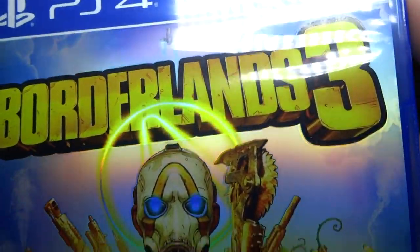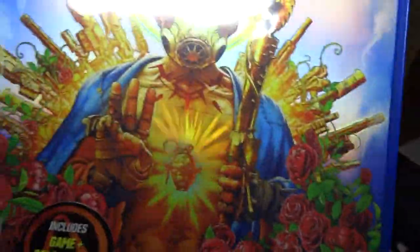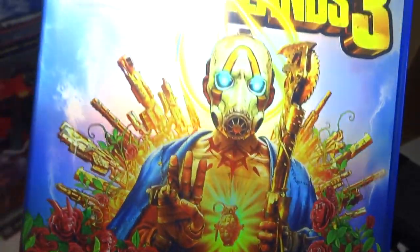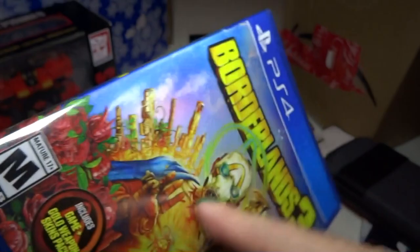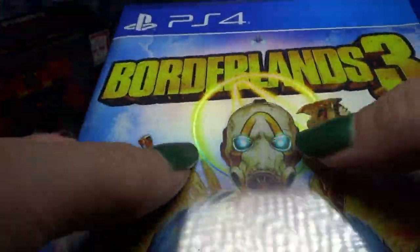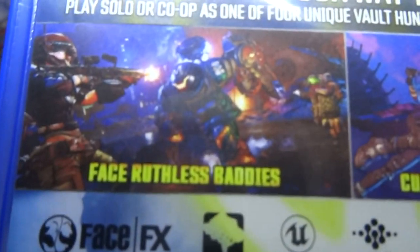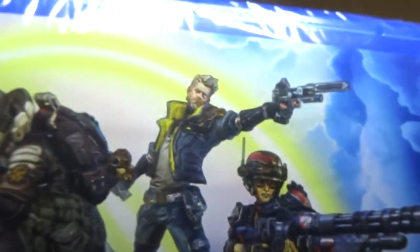Here's PlayStation 4 Borderlands 3. I played the first one and it was really fun and cool. The second one I don't think I ever played. But I definitely played the first one and it was fun, and this is the third one. I like how the cover is kind of rainbow-y — it should be really fun.